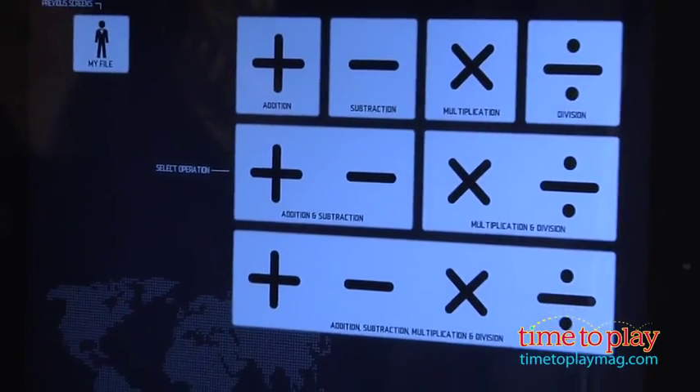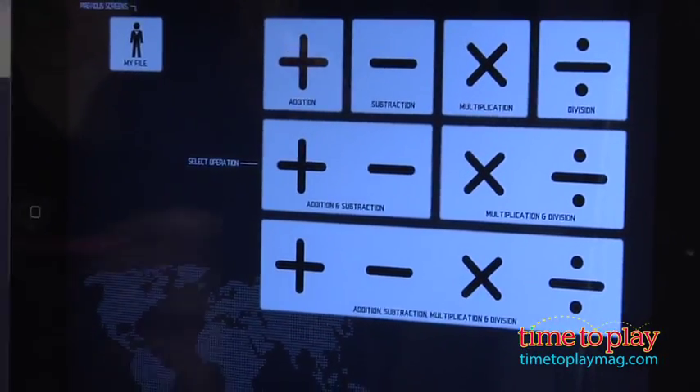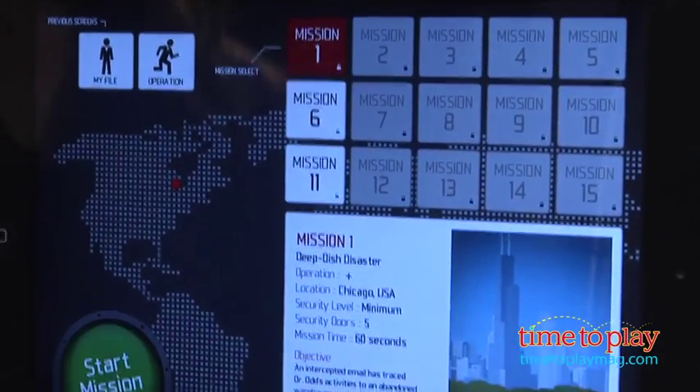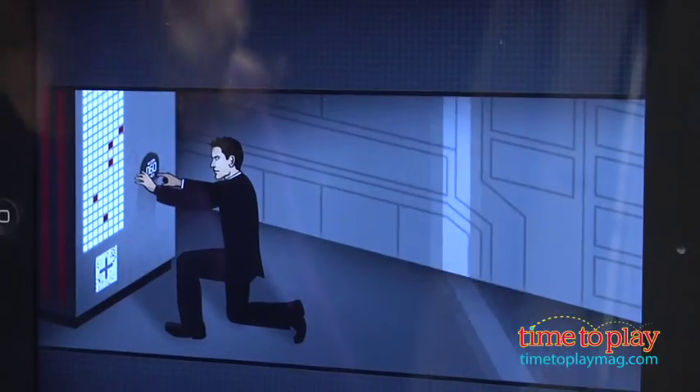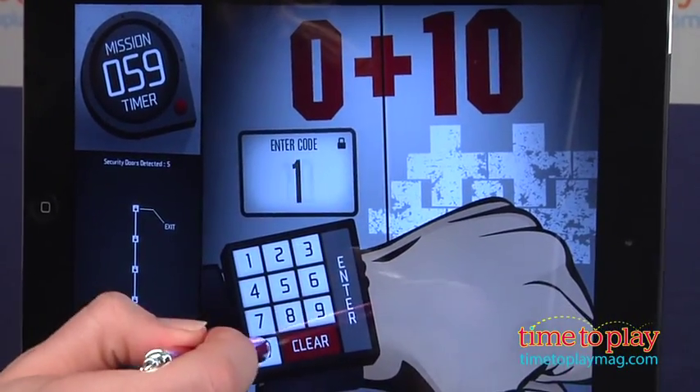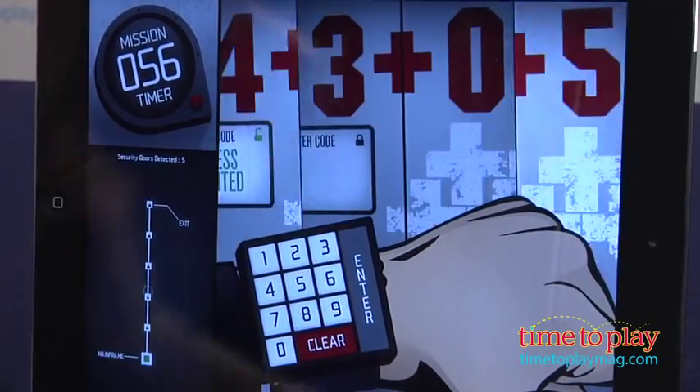You play as Agent Prime. Your job is to complete missions to stop Dr. Odd from taking over the world's even numbers. Saving the world and stopping Dr. Odd means traveling around the globe, unlocking security doors by completing sets of math problems all before the 60-second timer runs out.